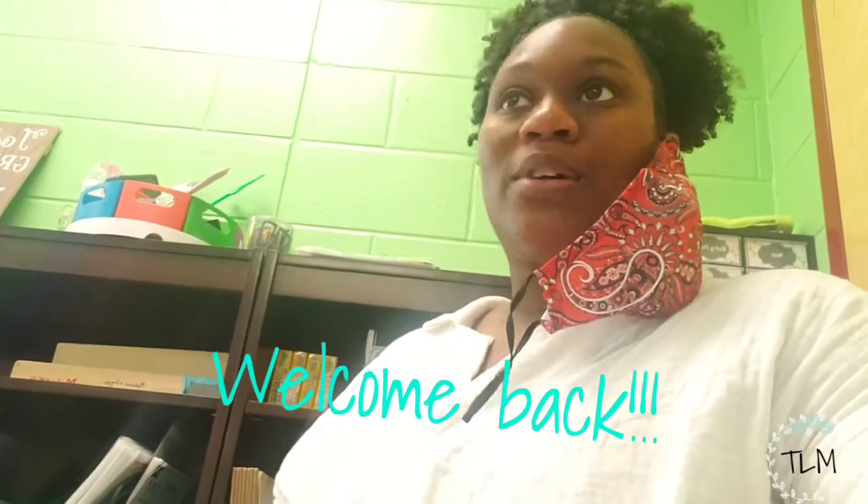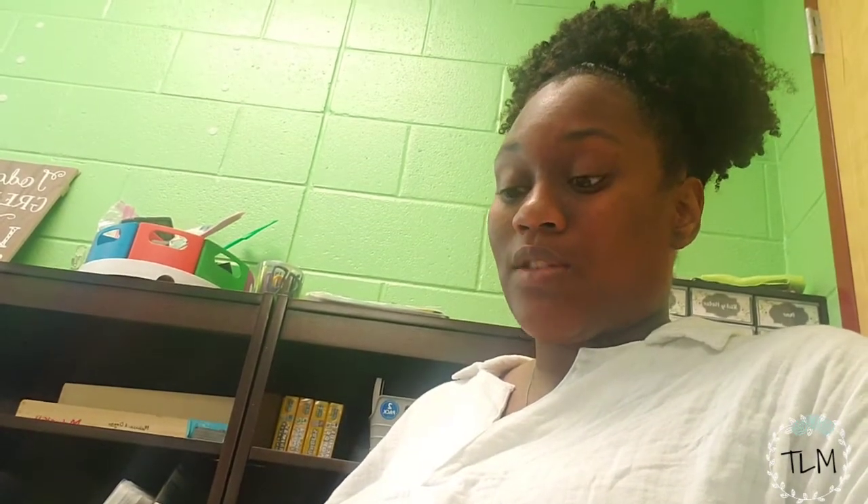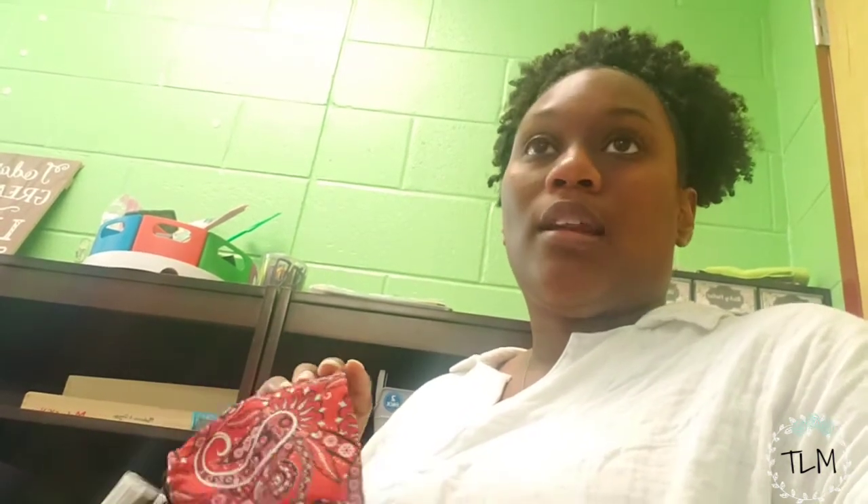Good morning guys, welcome back to my channel. I'm Ariana. If you're new, please subscribe. I've pretty much finished all my classroom setup videos. Since the last one went up, I've been doing small things like putting labels on tables. We've been in PD since last Monday — I went to new staff Monday and Tuesday, then Wednesday through Thursday everybody trained. Friday we had our first meet the teacher, and today is Monday we have our second meet the teacher. Tomorrow we have our last PD slash planning, and we start school Wednesday.